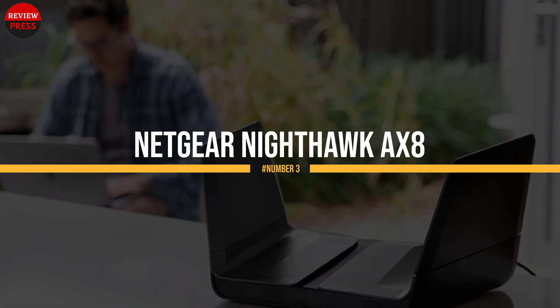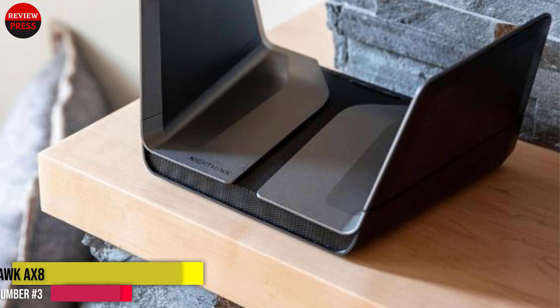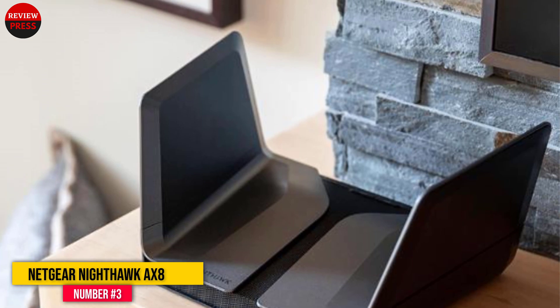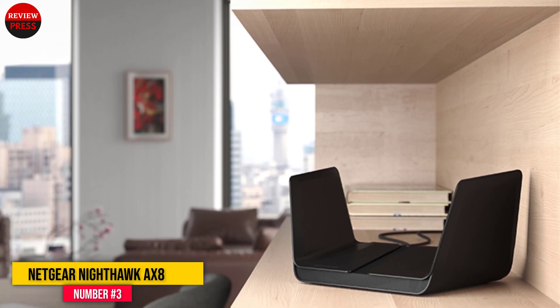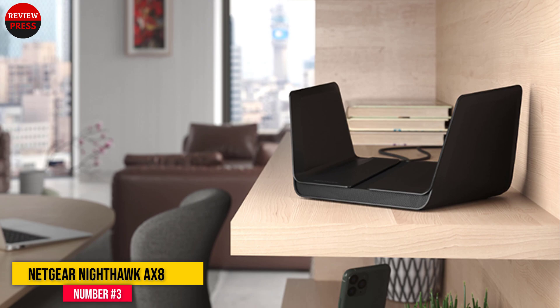Number 3: Netgear Nighthawk AX8. With the Netgear Nighthawk AX8 RAX80 Wi-Fi 6 router, top performance and enhanced security go hand-in-hand, combining throughput that smashes through the gigabit-per-second barrier with malware protection and Disney's Circle app for blocking inappropriate content and managing family network use.